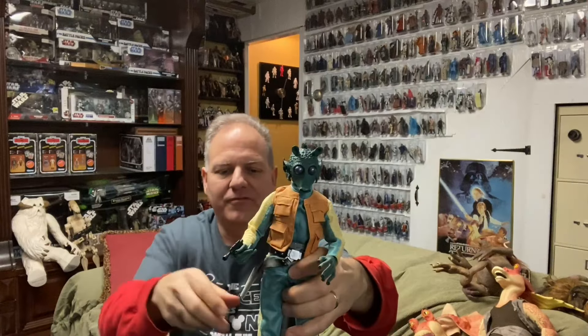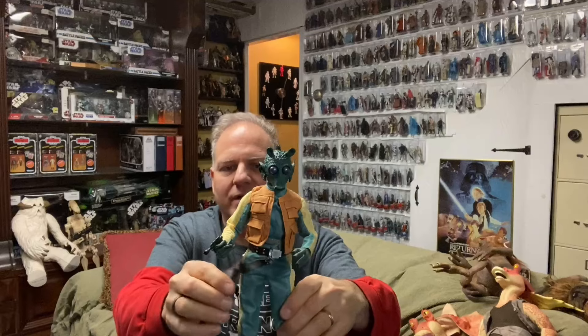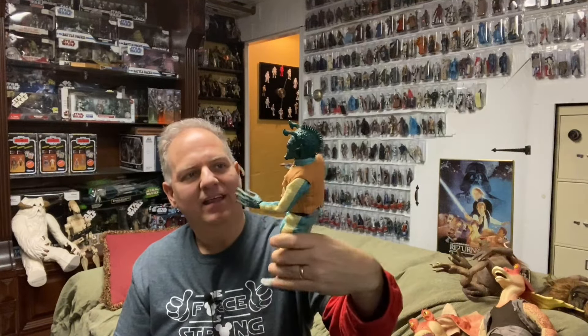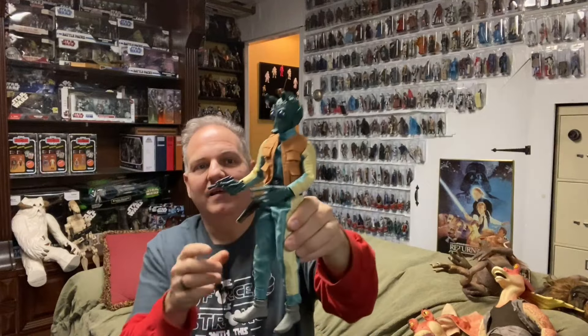Here he is — your favorite inept bounty hunter: Greedo from 'A New Hope,' with his fancy orange vest, green and yellow jumpsuit, very long fingertips, and really cool spiked hair. It's a great figure.